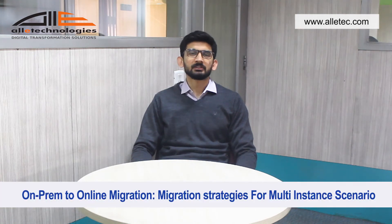Hello everyone, my name is Arloh Thiani and I'm a solution architect at OLLI Technologies. Today we are going to talk about on-premise to online migration and different strategies for a multi-instance scenario.